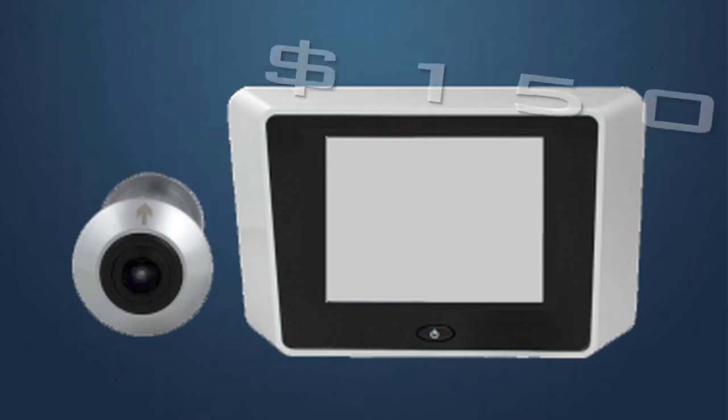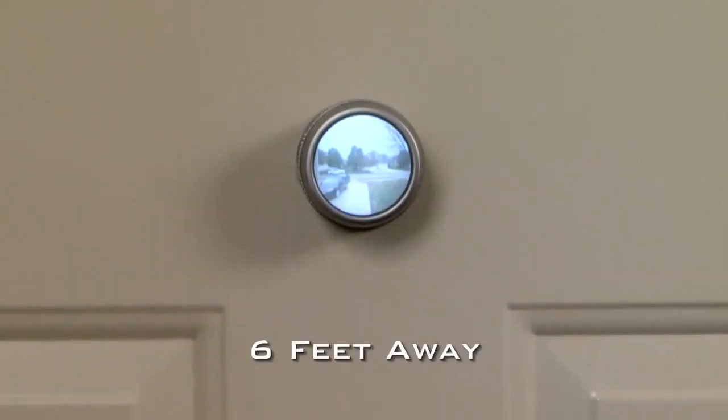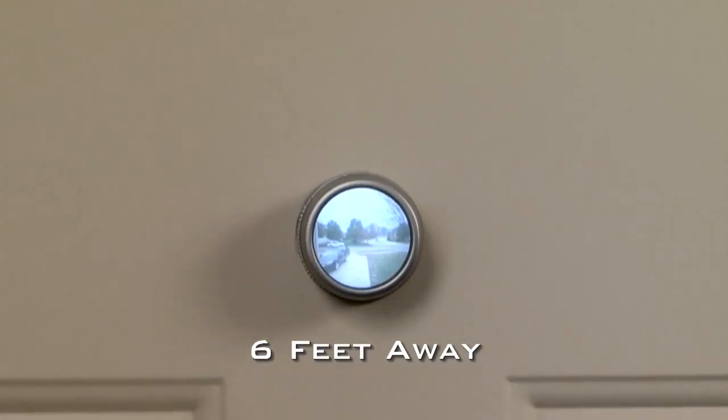Similar products sell for as much as $150. With SafetyView, you'll be able to clearly view what is beyond your door from as far away as six feet.